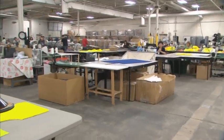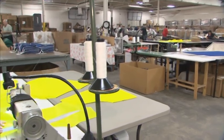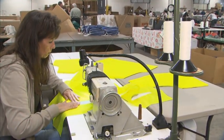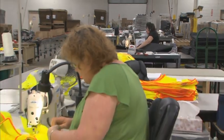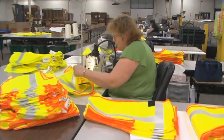We've been working with FirstEnergy since the year 2003, and during those years we've made a multitude of different products — the main one being the FR mesh vest. We make the flagger vest, we do the substation lockout kit, and we do approximately 10,000 vests per year.